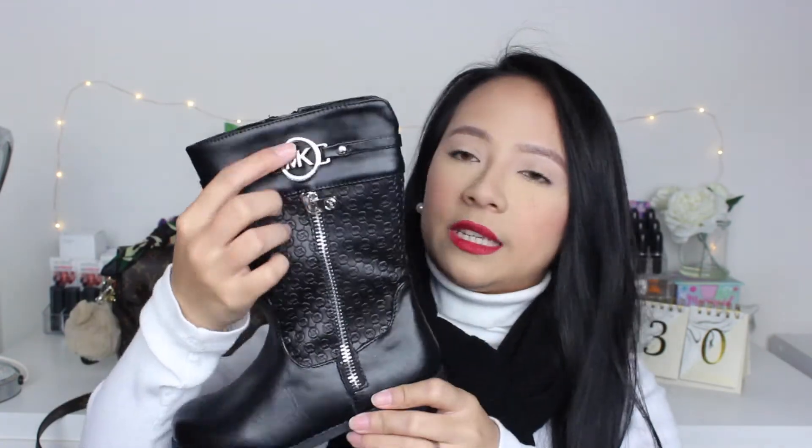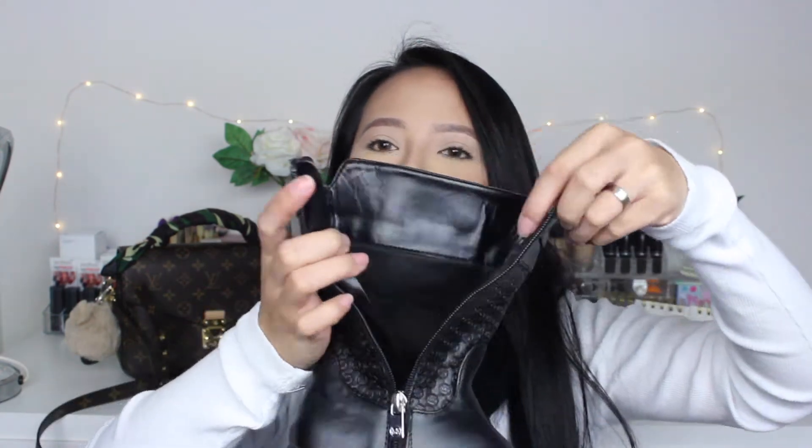Next up is from Michael Kors. I managed to take one box home with me. First, I got slippers for myself — they're blue with detailing. I also bought my daughter a pair of slippers, and some boots for her as well. They have the MK logo and say Michael Kors, with a zip detail.